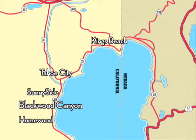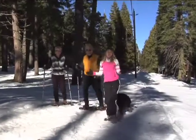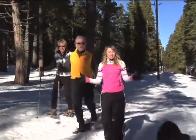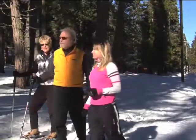Blackwood Canyon is one of the West Shore's treasures, located about halfway between Homewood and Sunnyside. It's an awesome location for year-round activities. All right, so that was super easy to find. Now let's go do some exploring. Let's head over this way — it's a great trail up ahead.